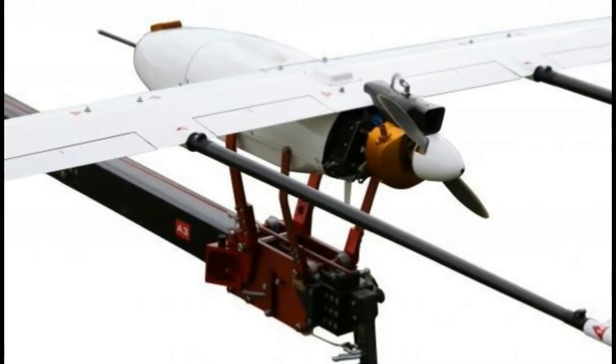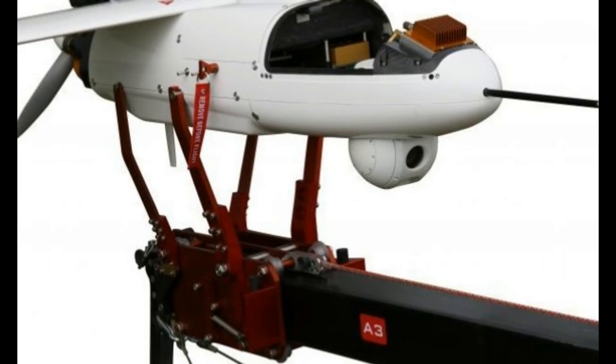A crew of two can operate the Penguin C UAS, and all the necessary equipment, including the pneumatic launcher, can be transported in a minivan and assembled in under an hour. The whole system, packed in several ruggedized containers, weighs up to 265 kilograms or 585 pounds.